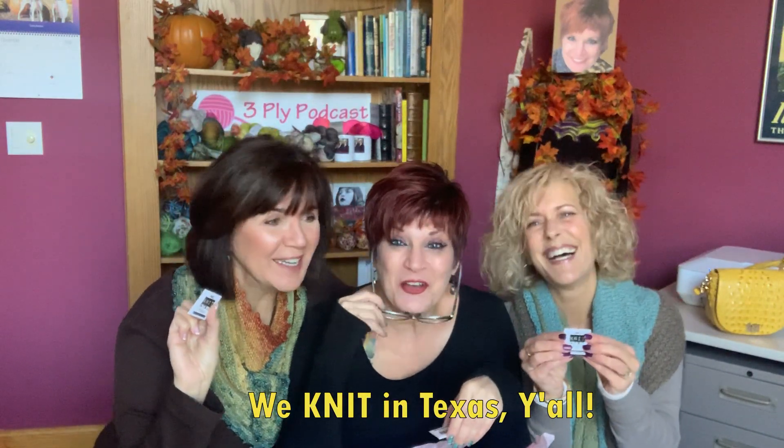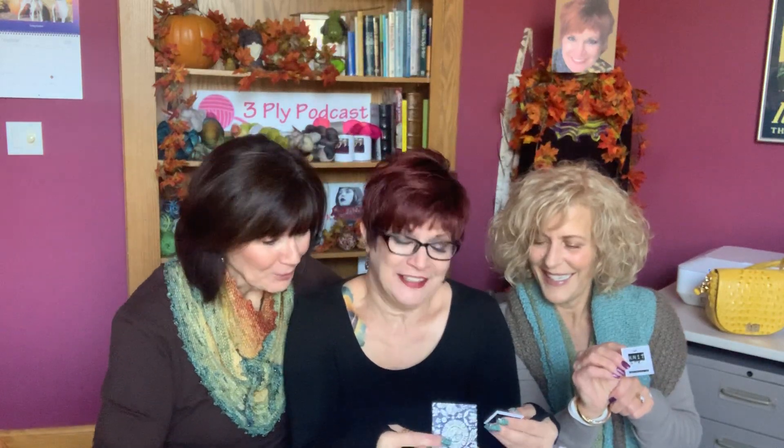It's pink paper! We knit in Texas, we knit in Texas! 'Hey Three Ply ladies, I thought you all might like these for your knitting bags. If you are ever in Houston or Texas, I would love to meet you. Y'all are my favorite podcasters.' — Maggie. Thank you, Maggie!